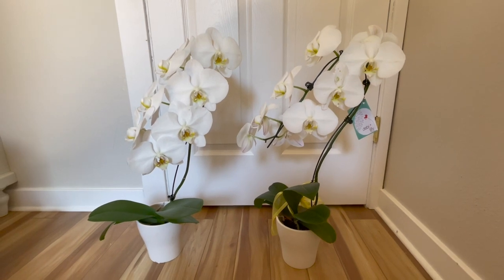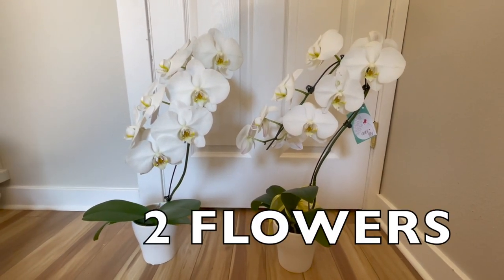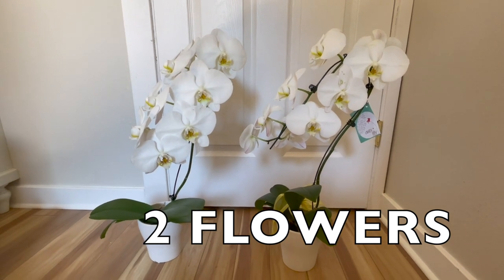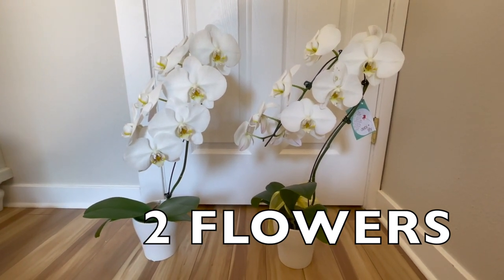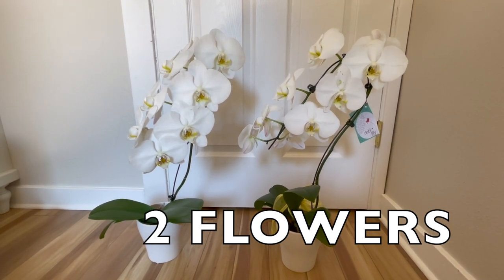How many flowers do you see? I see two. There are two sets of flowers. 1, 2. These flowers are called orchids. 1, 2.